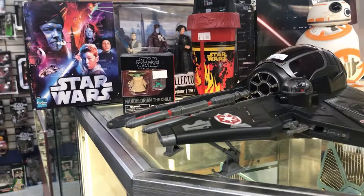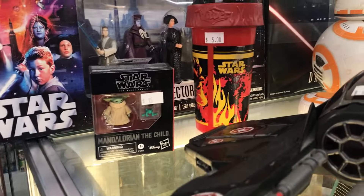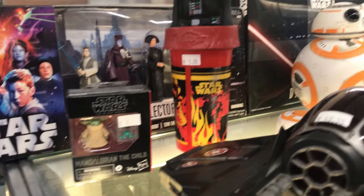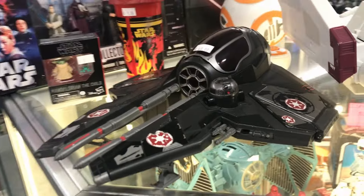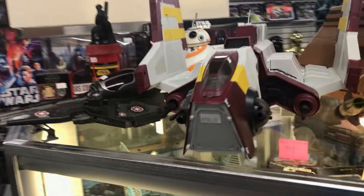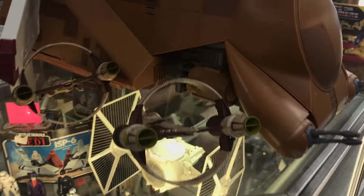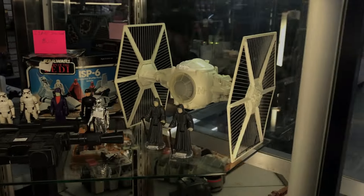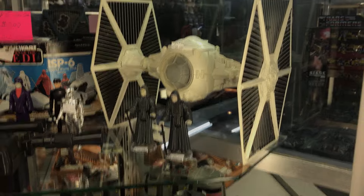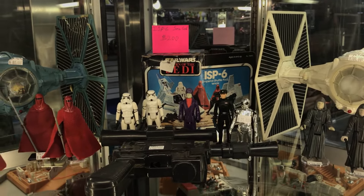We got some more Star Wars goodies on top of this shelf. Here we have the Star Wars The Black Series Grogu — very decent figure — and this Clutter's Cup with Darth Vader, BB-8, and this awesome looking Jedi Starfighter in a black coloring. We got the Republic Shuttle, a Droid Carrier, and some Jedi Starfighters. Moving down the case, we got some more vintage figures: Palpatine, TIE Fighter, some Stormtroopers, this Roll Plane Blaster, Palpatine's Guards, and a Battle Damage TIE Fighter.